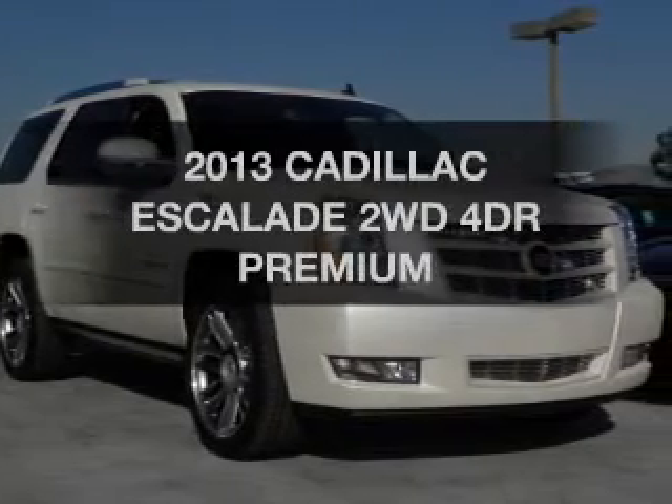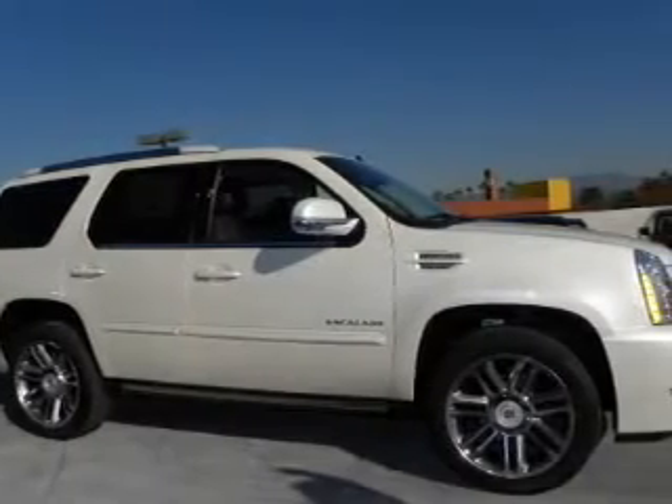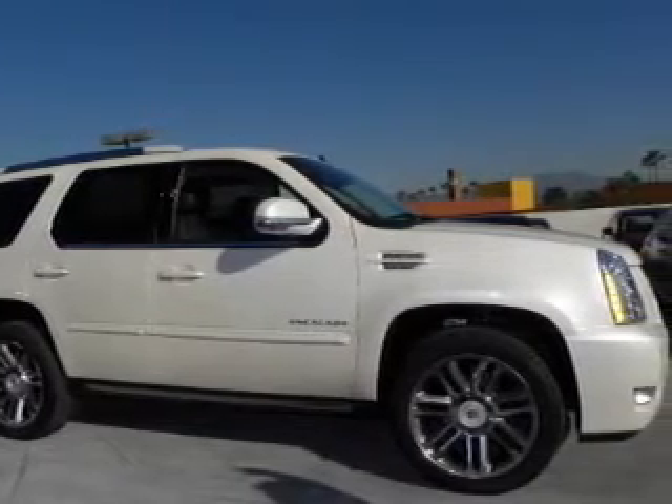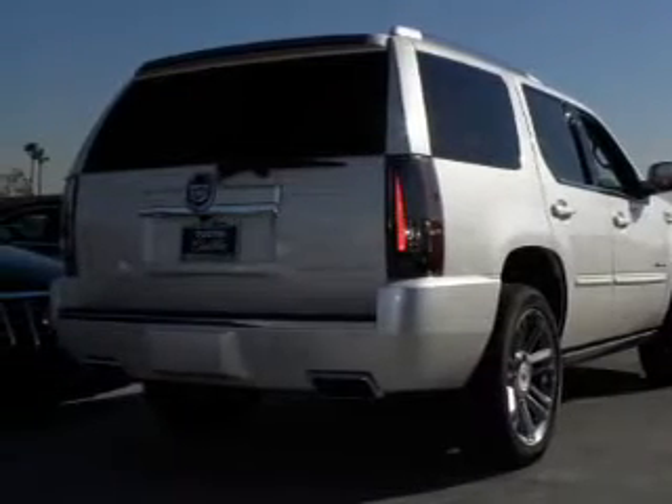Presenting the 2013 Cadillac Escalade. If you're looking for a first-rate auto, this one could be yours today. The powertrain includes rear-wheel drive with a powerful 8-cylinder engine driven by an automatic transmission.